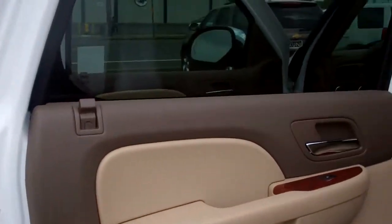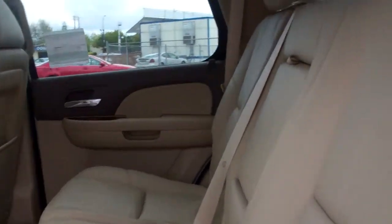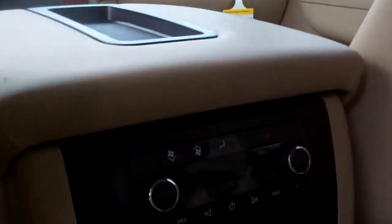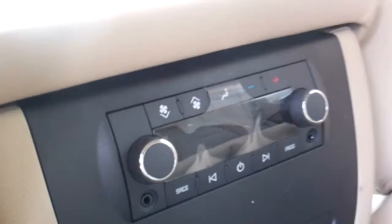Again the two-tone white cashmere interior, bench seats, ventilation controls for your passenger along with radio.